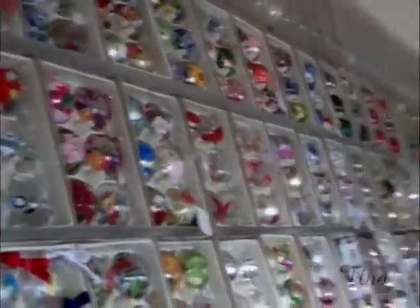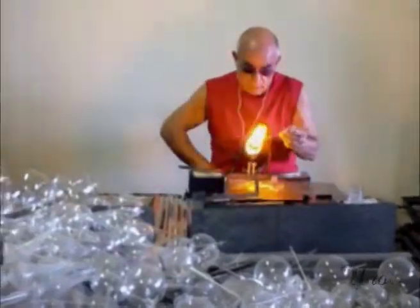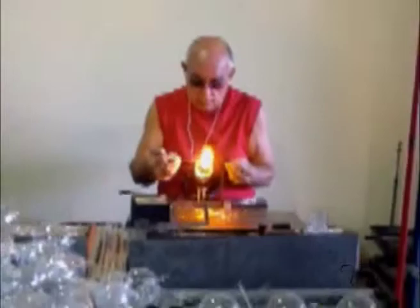We are at Sava, and this is all mouth-blown, hand-made ornaments. And Aliza, the owner — and this is her father, blowing the ornaments now.